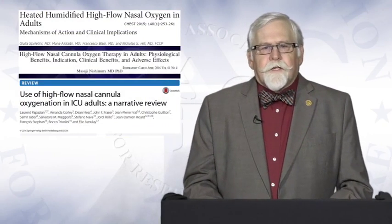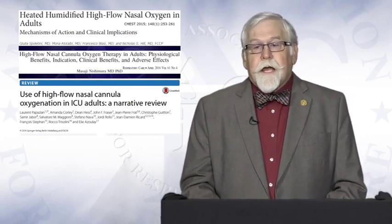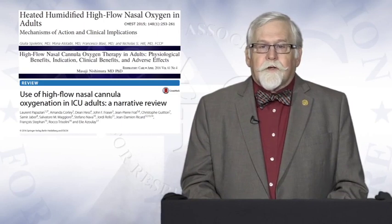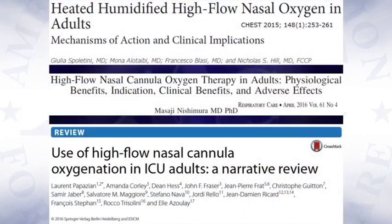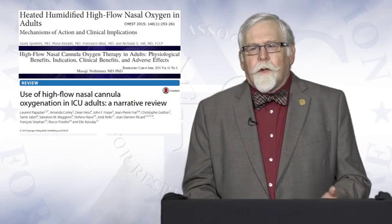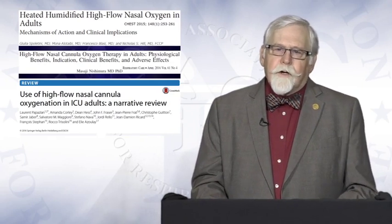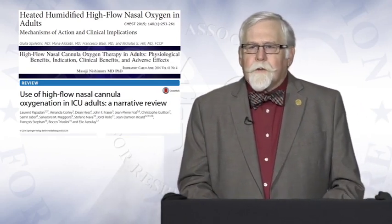With this explosion of academic and clinical interest in high-flow nasal cannula, there have been several very good narrative reviews published on this topic — one in 2016 in CHEST, one in Respiratory Care early in 2016, and another in Intensive Care Medicine. My point here is that with this explosion of interest, there are now several good narrative reviews available on this topic.